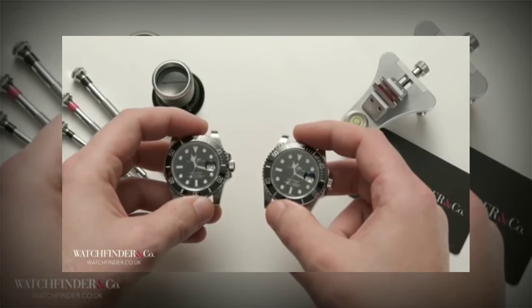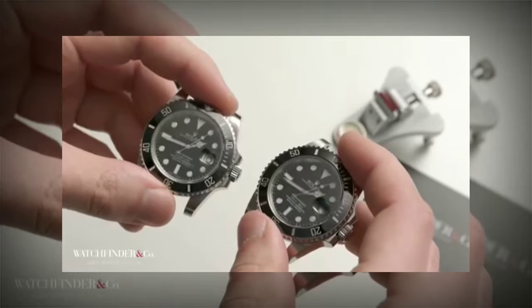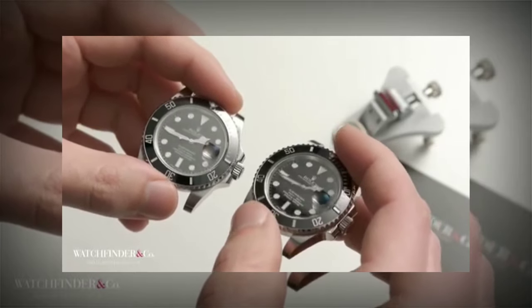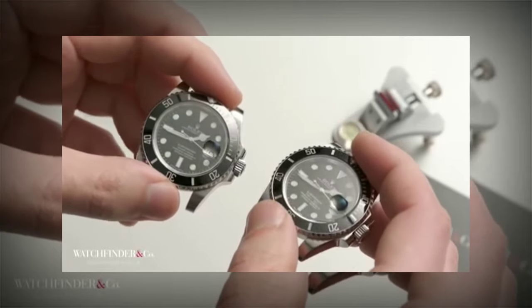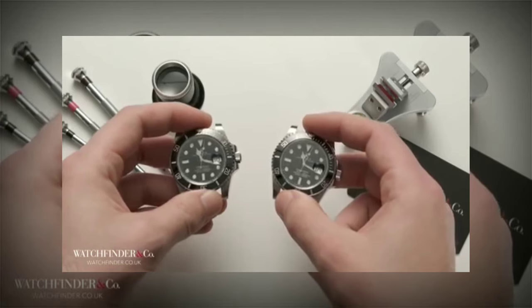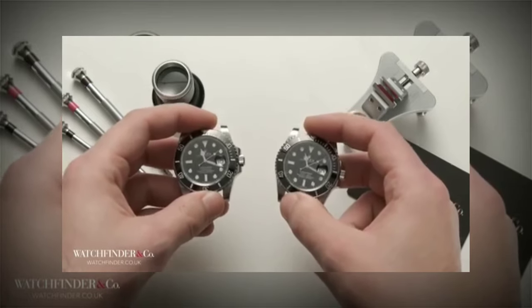Fakes are getting harder and harder to tell, and the differences are only going to get smaller. There are even forums out there that cater to fake watch enthusiasts, where they tweak the watches with custom parts to improve them, spending thousands on their hobbies. So if you want to buy pre-owned, you need to be careful, especially when buying privately. The best way is to find yourself a reputable pre-owned retailer — someone with a good presence that you can trust, someone that's been in the market for a long time. Because, as you can see, it's very, very easy to make a mistake.